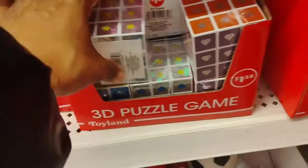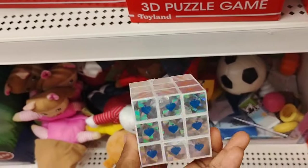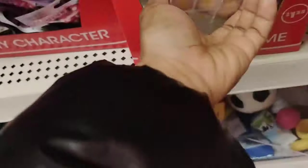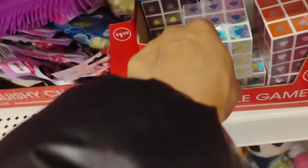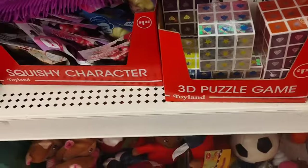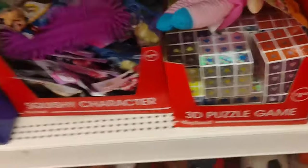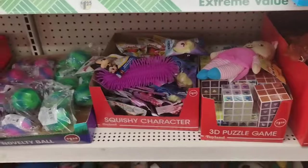Dollar Tree also had the 3D puzzles — really cute, $1.25. The brand is Toyland. Dollar Tree got me moving my feet to the beat in these streets.